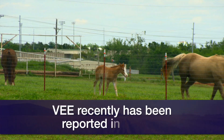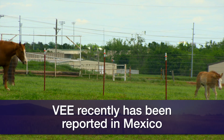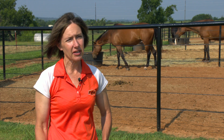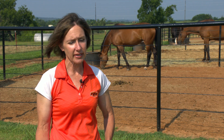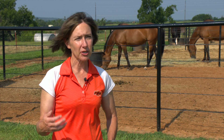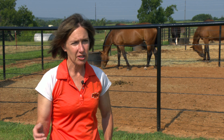However, recently there have been some reports of horses in Mexico with Venezuelan equine encephalitis. Venezuelan does act a little bit differently than eastern and western. Eastern and western circulate within the bird and mosquito population, and horses are a dead-end host, so we don't really get transmission from horse back to mosquito with eastern and western.